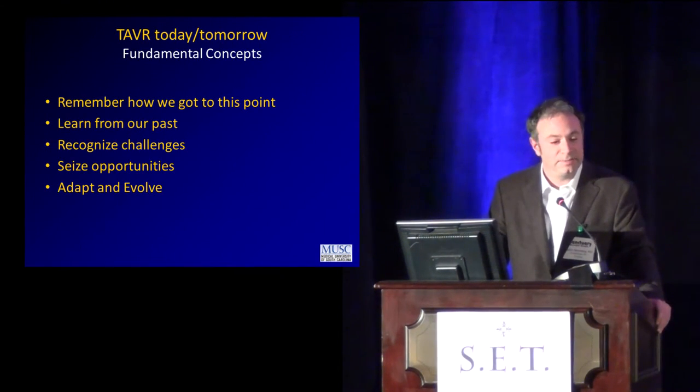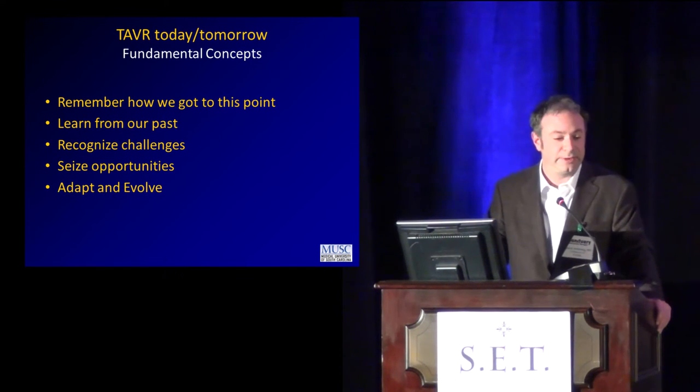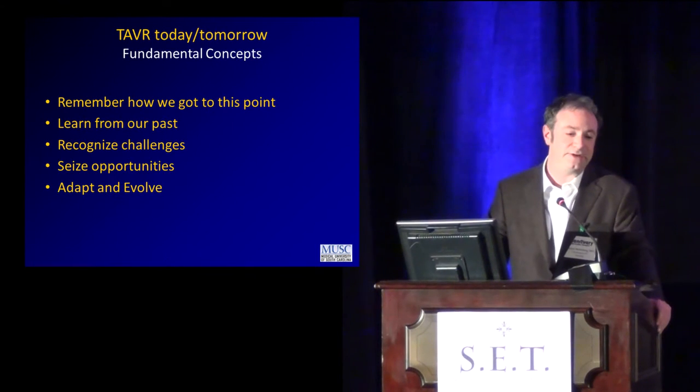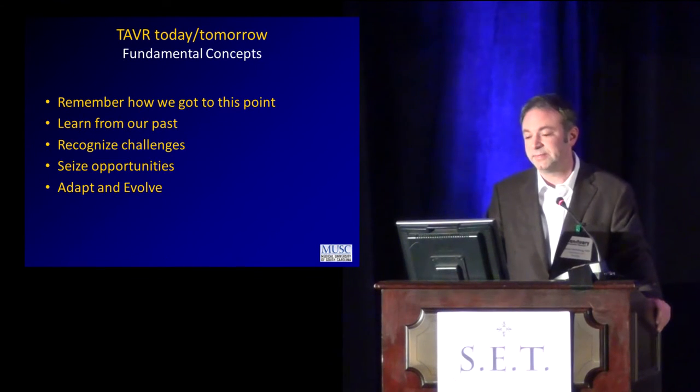The fundamental concepts in applying this to today and tomorrow: remember how we got to this point. We need to learn from our past, recognize challenges, seize opportunities, adapt, and evolve. This is standard — it's not unique to transcatheter valve. This is standard for any approach to any kind of new technology in medicine and outside of medicine.